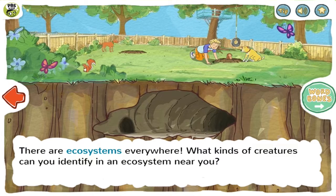There are ecosystems everywhere. What kinds of creatures can you identify in an ecosystem near you?